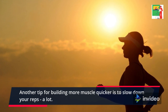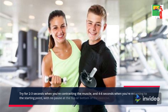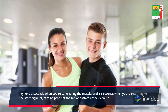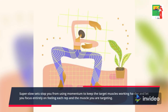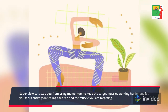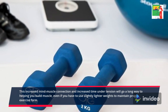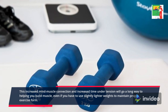Another tip for building more muscle quicker is to slow down your reps, a lot. Try for 2-3 seconds when you're contracting the muscle, and 4-6 seconds when you're returning to the starting point, with no pause at the top or bottom of the exercise. Super slow sets stop you from using momentum, keeping the target muscles working harder and letting you focus entirely on feeling each rep and the muscle you are targeting. This increased mind-muscle connection and increased time under tension will go a long way to helping you build muscle, even if you have to use slightly lighter weights to maintain proper exercise form.